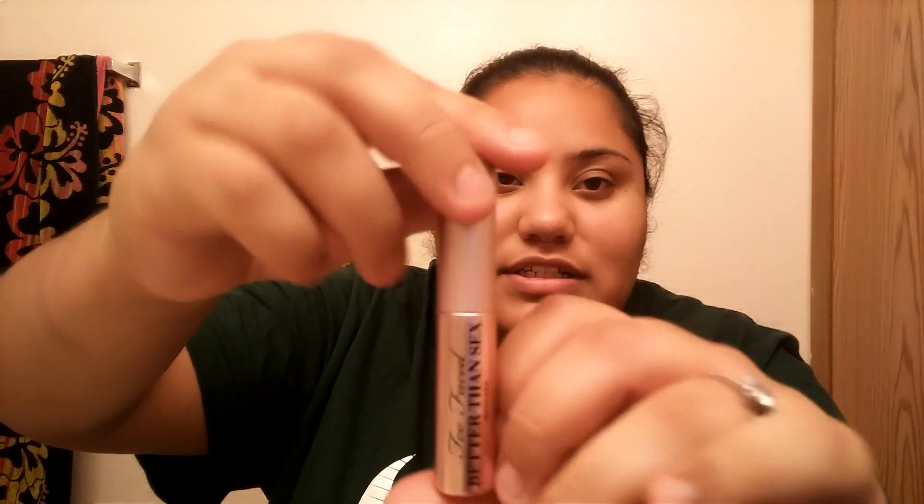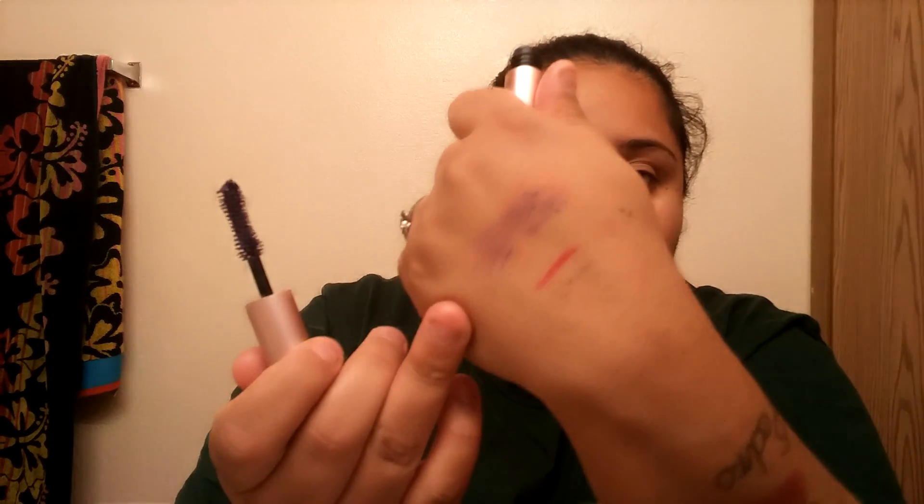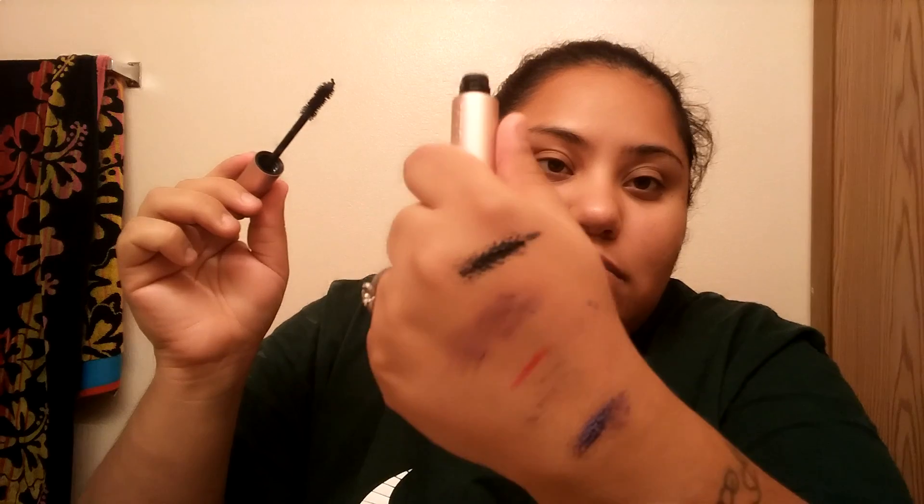It comes with a small deluxe sample of the Better Than Sex mascara. I swatched this on my hand just to check, and one big letdown: I have to scrub my hand with it to get any pigment. If I just touch it there's hardly any pigment coming out, versus my full-size mascara — just a small touch and you can see a lot of color. I didn't like that; I feel like the sample is a little dried out, but I'm going to try to put some beauty oil on it.